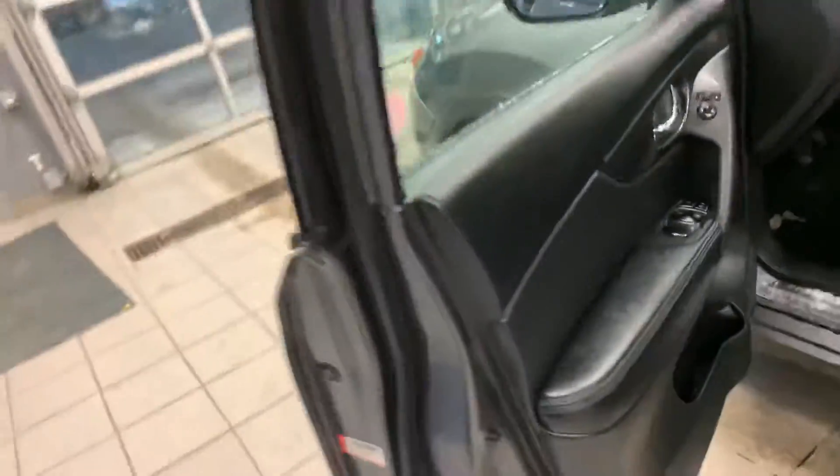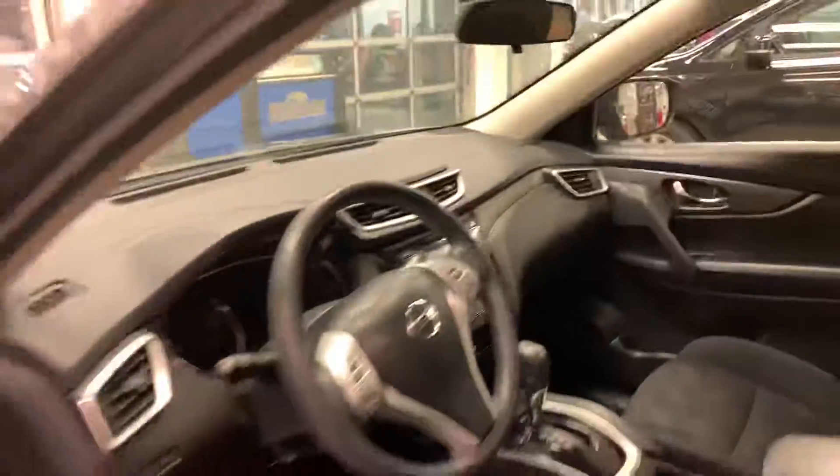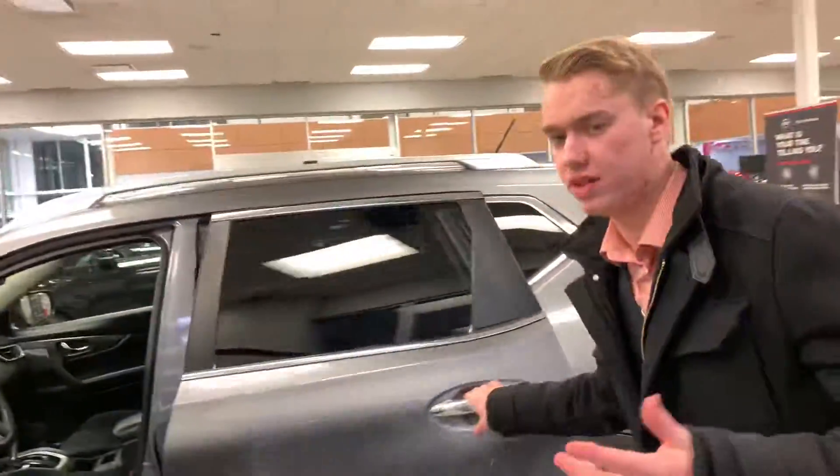You get the beautiful stain-resistant microfiber cloth seats that are heated as well to keep you nice and warm in our winter months. As you can see, you get a nice screen up there where your backup camera will pop up, and you are going to get the moonroof, like I said.